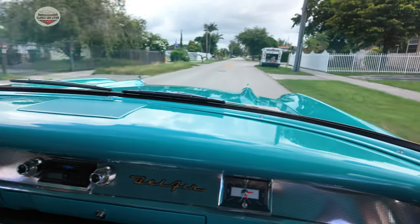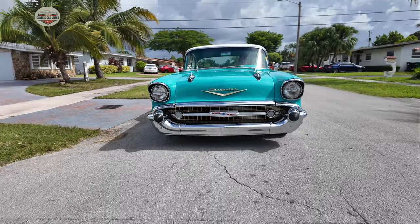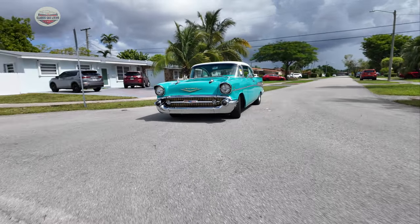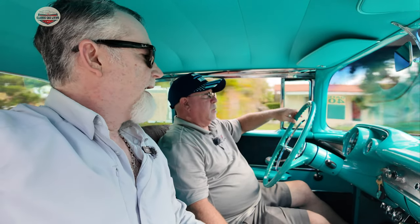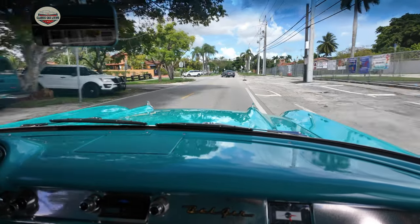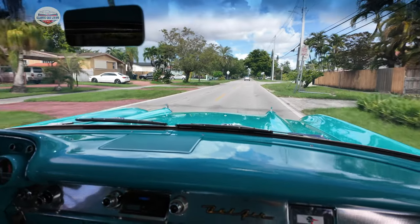It moves good. This thing is awesome — nice and smooth too. Very easy to drive, automatic, power steering. Power steering makes a big difference in this car — I could turn it with one finger if I want. It feels great driving down the road. This is my first time in a 57 Chevy Bel Air, man — so this is amazing to me. I love it. It'll run — you don't need to run it, but you have it there if you want it to.